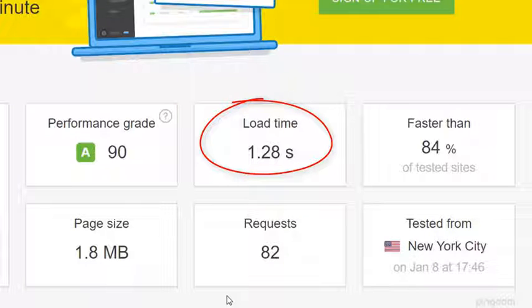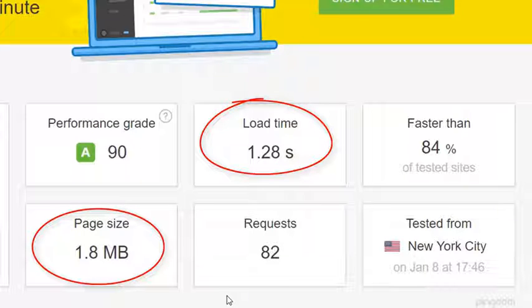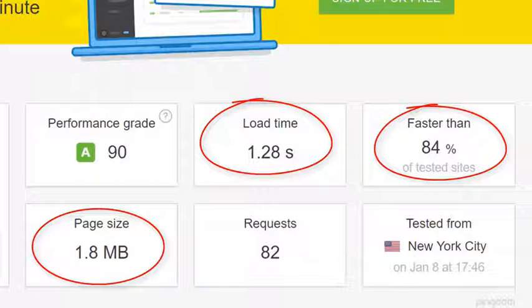The image size has dropped from over 19 megabytes to just 1.8 megabytes without losing any image quality at all. And from 17% faster, this website is now faster than 84% of all websites tested on Pingdom. As you can see, that is a massive improvement.